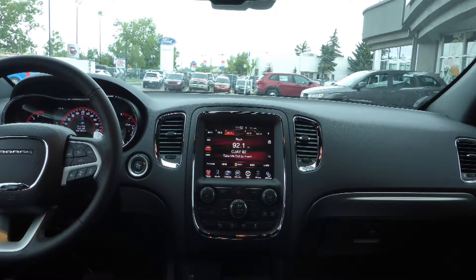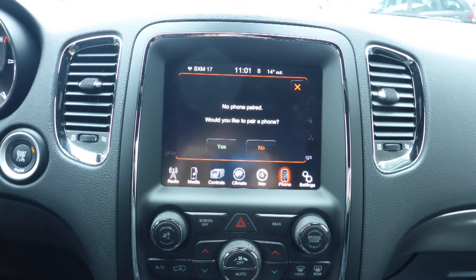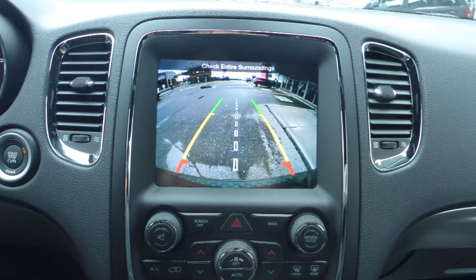Steering wheel mounted audio controls with cruise control, a touch screen media center with AM and FM radio, Sirius satellite radio, Uconnect voice command with Bluetooth, GPS navigation, and a rear backup camera with park assist.